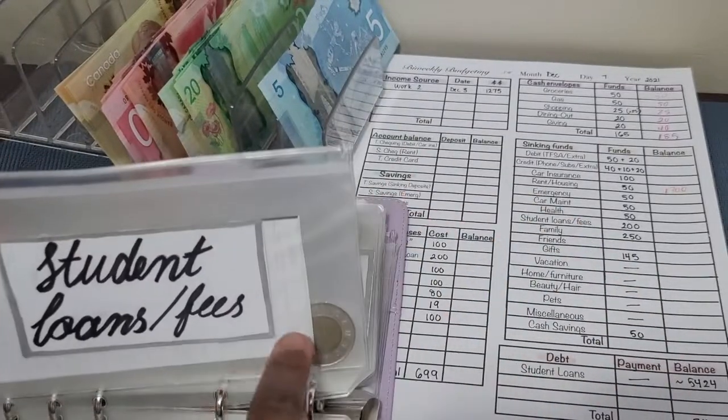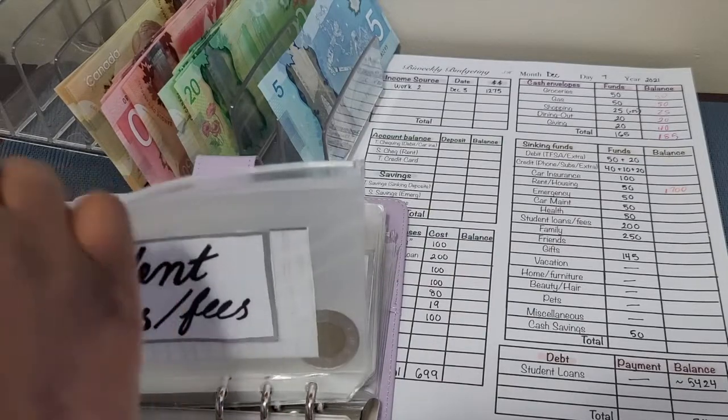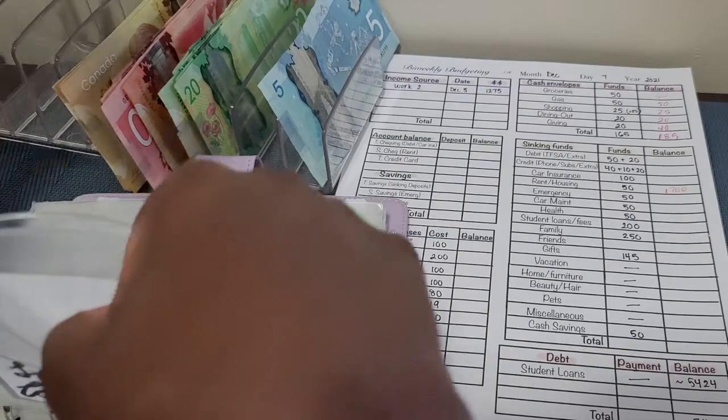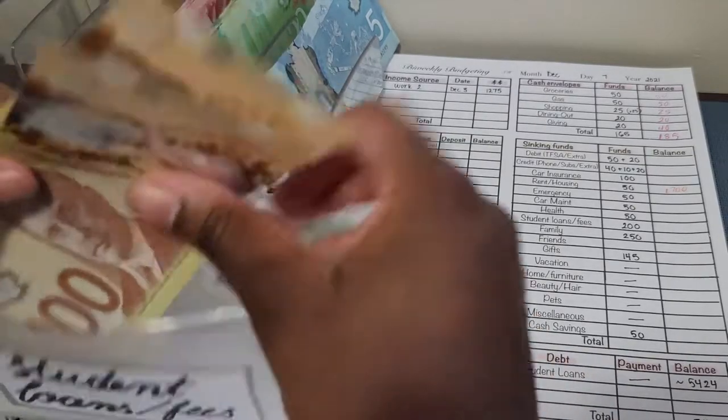Student loans and fees is just getting $200, so not really much exchanging here.